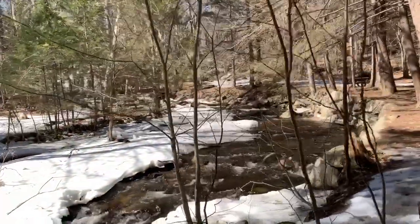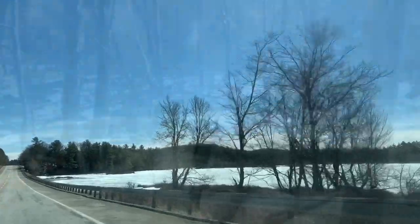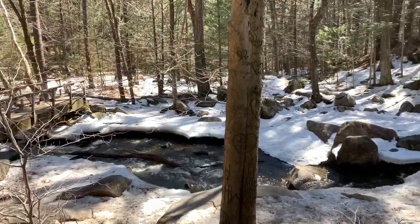Hey, what are you guys doing indoors? It's way too nice of a day. Let's go — you, me, we're going outside. We're going to a place called Trap Falls. It's gonna be a great day for a drive, a great day for some scenery, and a great day to take you along. So let's go.